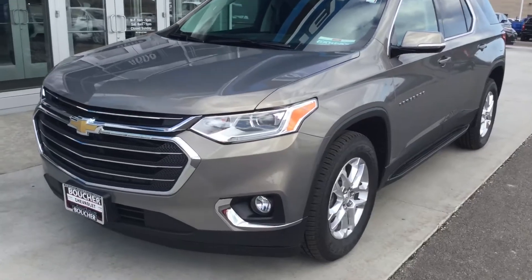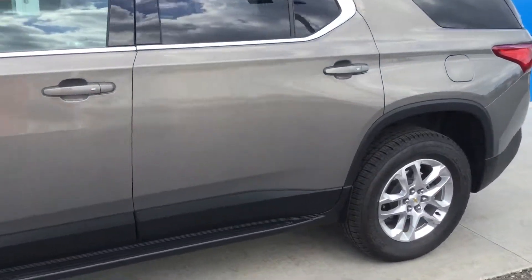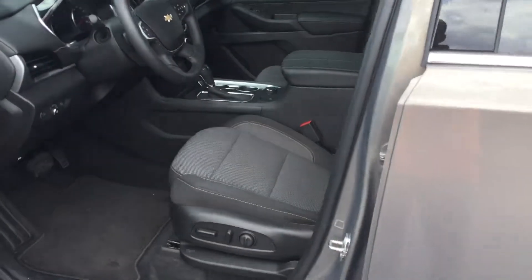The 2018 with just a little over 2,000 miles on it. This is an LT all-wheel drive with the new Pepperdust color, which is a really sharp color.